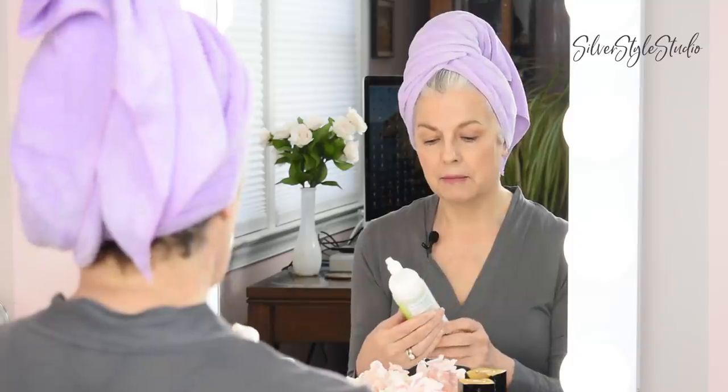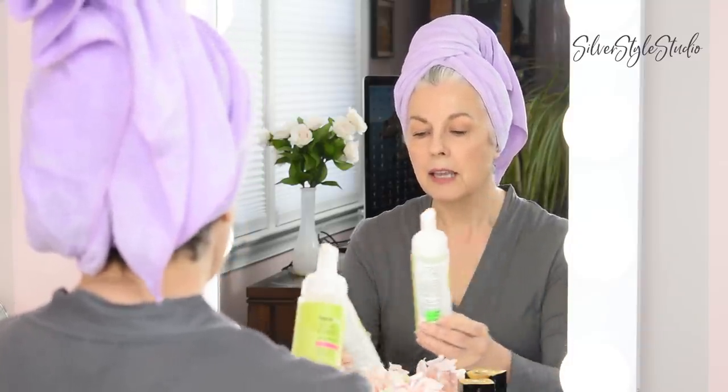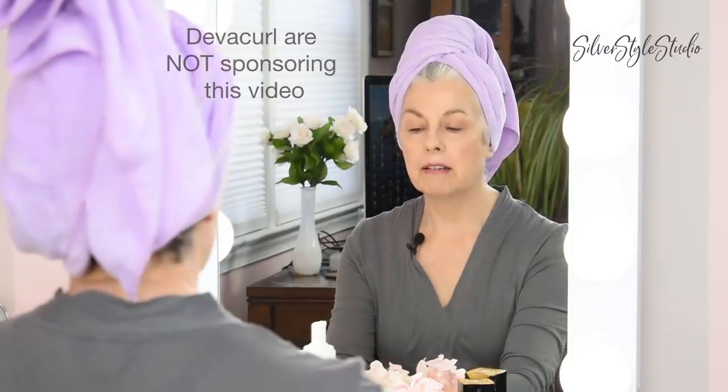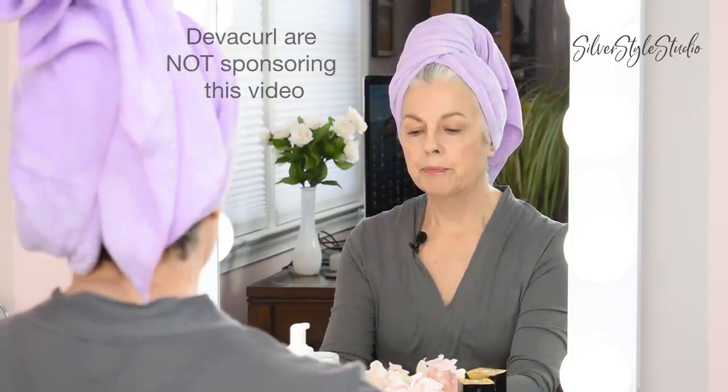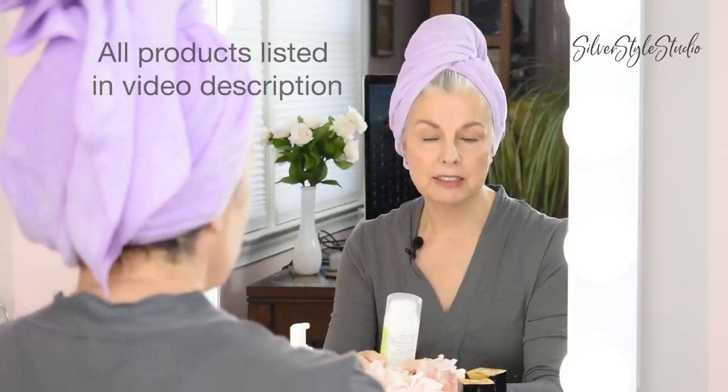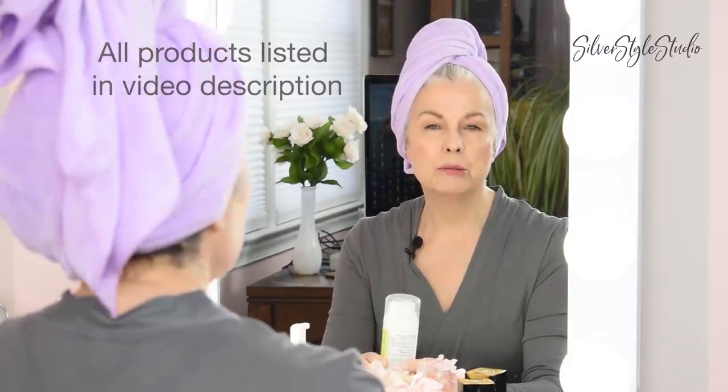So this is just one way I've been styling my hair lately. I've been using the DivaCurl products, as well as some others, but for this video I'll show you the DivaCurl products. I've washed my hair with the DivaCurl shampoo and their conditioner. They're a great product because they don't have any sulfates or parabens.